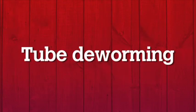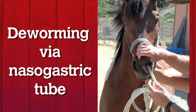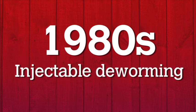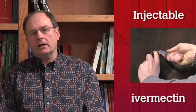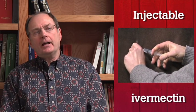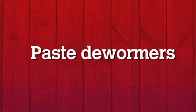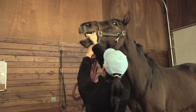Many years ago, deworming was to have the vet come out and tube worm the horse. He would mix up a concoction of some kind of liquid and pump it into the stomach to get rid of the worms. That changed in the 80s where we had a new product out called Ivermectin, and you'd actually inject the dewormer into the muscle. That worked very well, but it had some complications. Then that was pulled from the market, so the injectable went away, and we got more of the paste wormers, and that's the way we were worming horses.